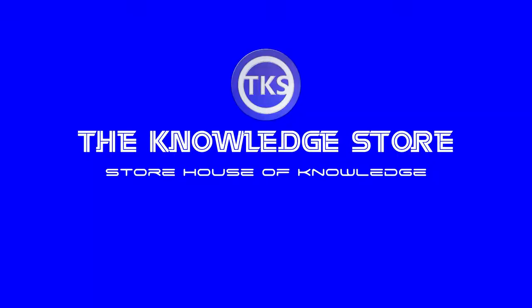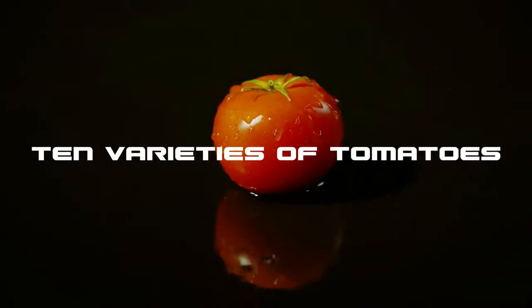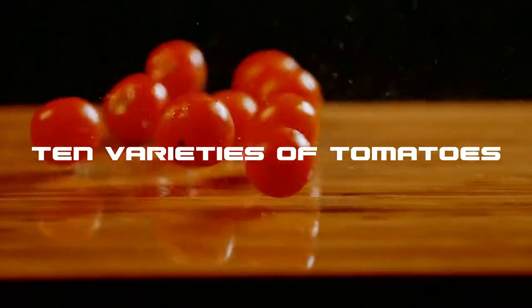Welcome to another episode from the Knowledge Store. In this video, we will learn about 10 varieties of tomatoes.